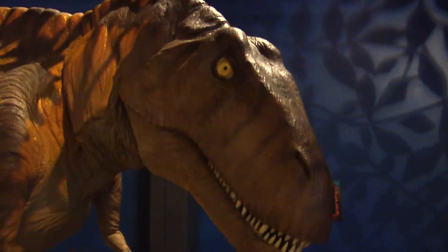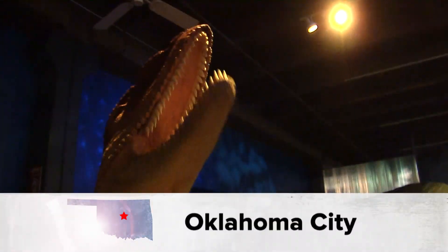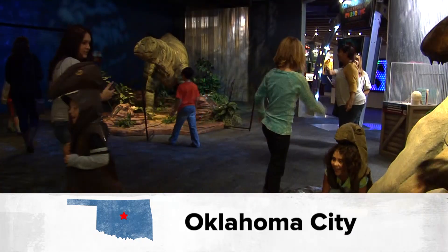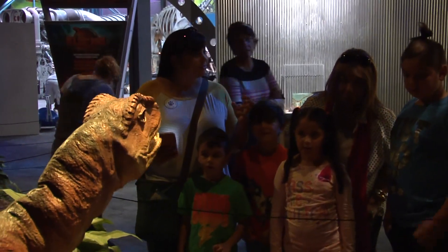The Red Dirt Dino exhibit is a chance to come face to face with some of the creatures that once roamed Oklahoma. It's an exhibit for all ages, a look back in time at Oklahoma millions of years ago.